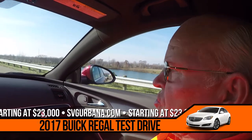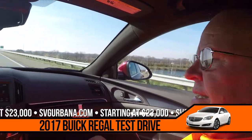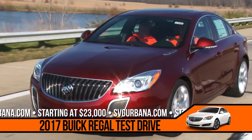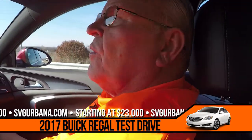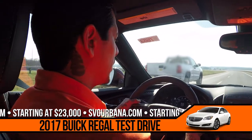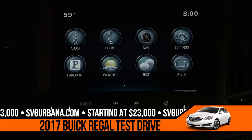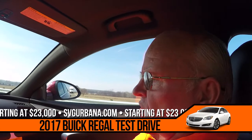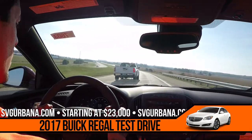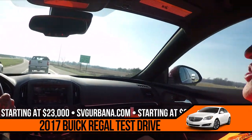It has an 18-gallon fuel tank so you can go a long distance without having to fill up. This also has your tilt, cruise, and telescoping steering wheel. And to keep your eyes focused on the road, you have steering wheel controls. It has voice command, 4G LTE Wi-Fi, Sirius XM with a three-month subscription, and OnStar for three months with turn-by-turn directions.